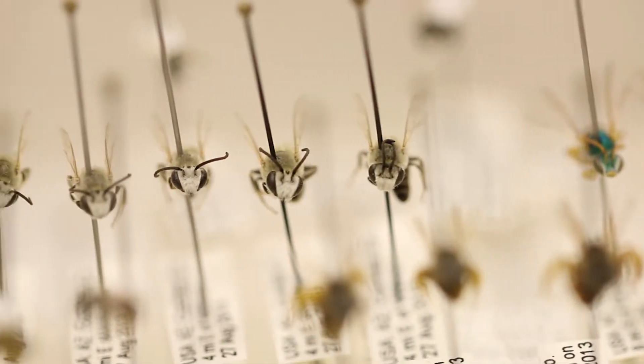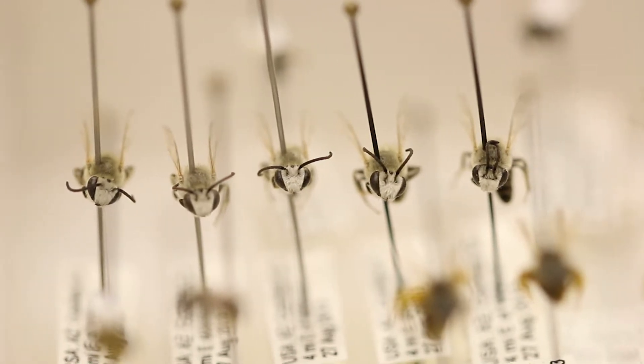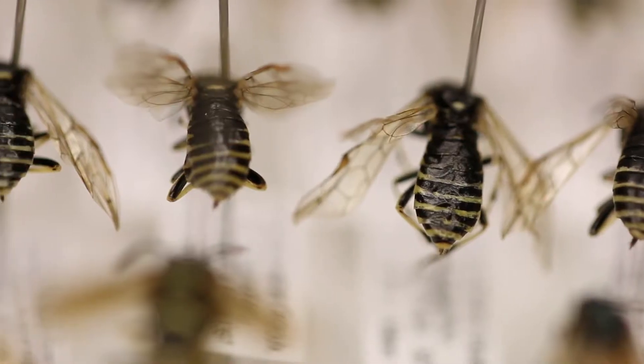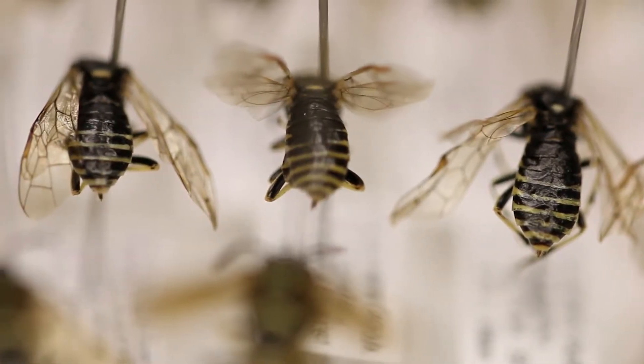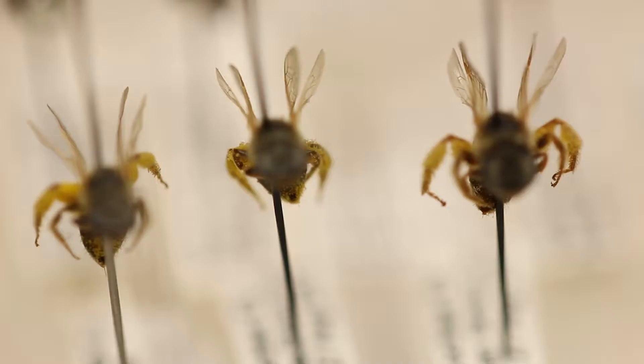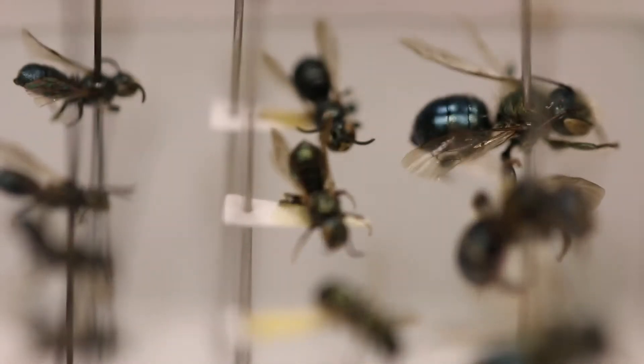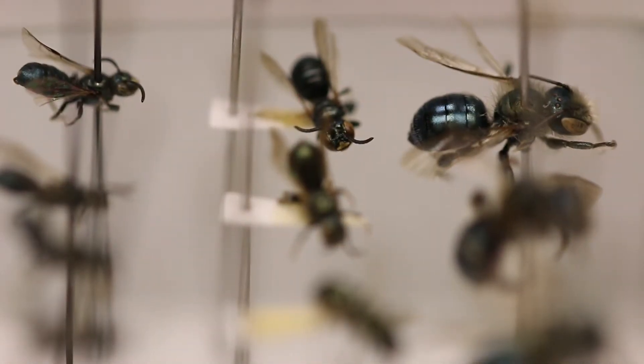Insects are small, and it's really hard to appreciate something you can't see. That's why it can be a hard sell to get people excited about insects. I've found in my work, where I do a lot of outreach with people, if you can bring insects up to a scale where people can really appreciate what they look like, it's pretty easy to get people captivated by bugs.